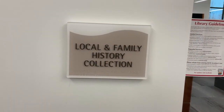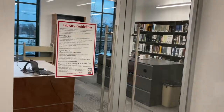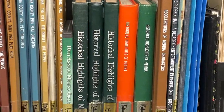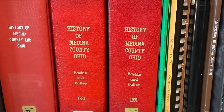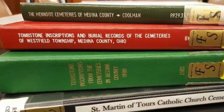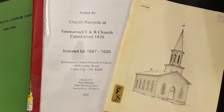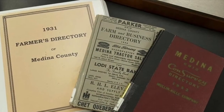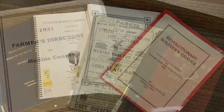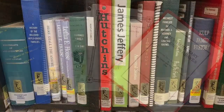The team will help you with your family or local history research by using the myriad of resources available here at the library. For example, there are materials with information on local townships and county history, and there are local family histories.